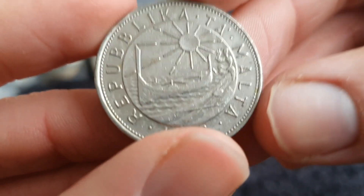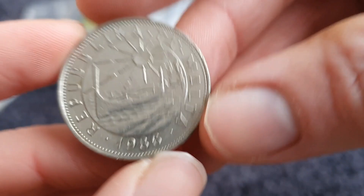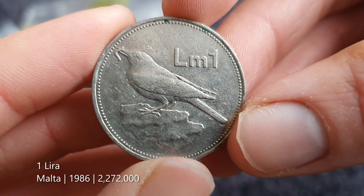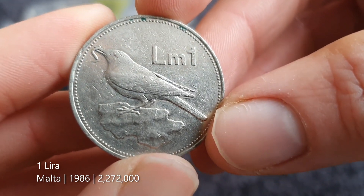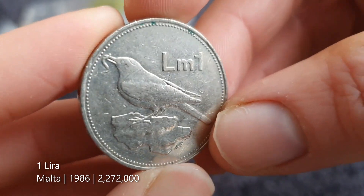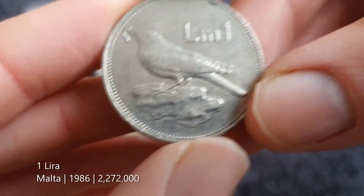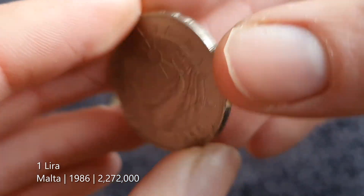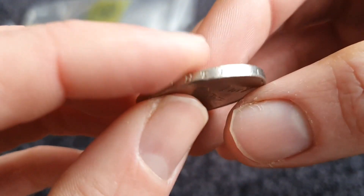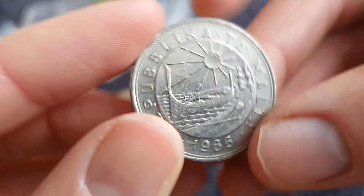It says 'Repubblika ta' Malta' — that's a big hint, it's from Malta, 1986. One Maltese lira — one LM. There's Malta there, with what looks like a very large bird sitting on the island. I don't have many of the old Maltese coins. It says 'Repubblika ta' Malta' along the edge. Nice enough looking coin.